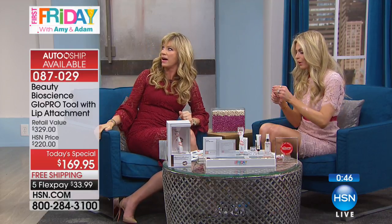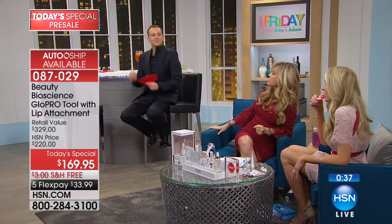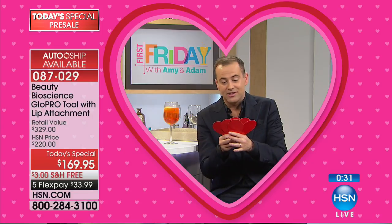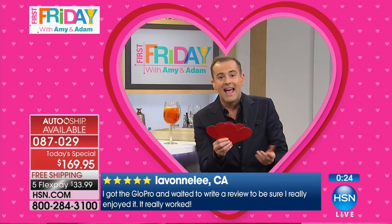Think about what one appointment would cost — this is just a fraction of that, and you get to use it as often as you want. I want to read you three love letters quickly. Levonily in California says, 'I got the GloPro and waited to write a review to be sure it worked. It really does work.'